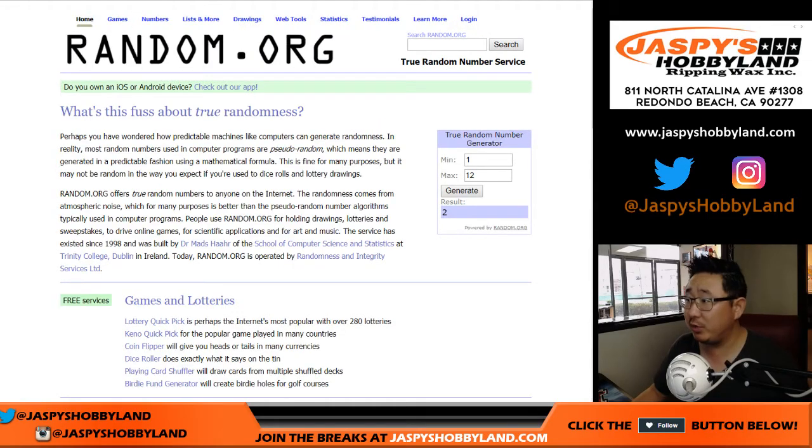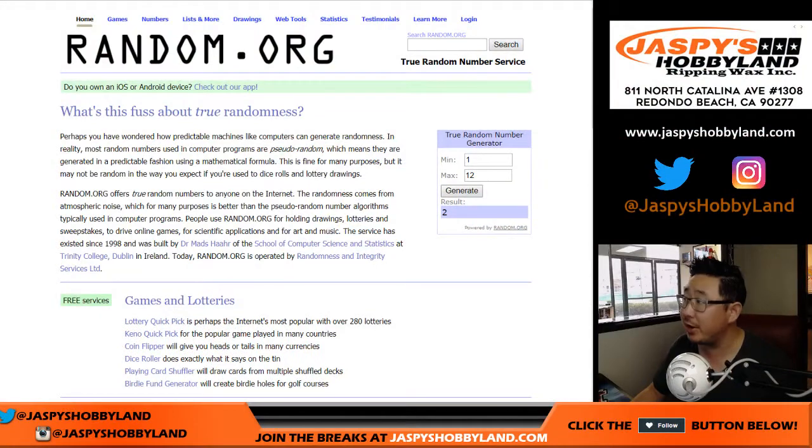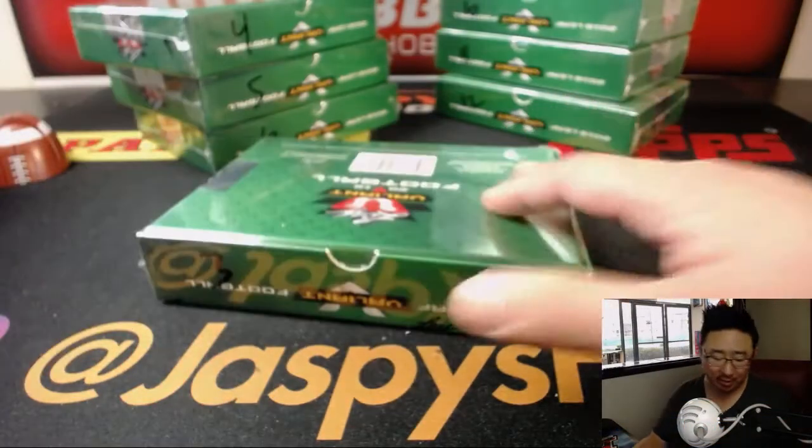First of all, let's select which box we're going to do. All those boxes were numbered in that first video, as you remember. Let's generate a number between 1 and 12. Next one is box three. I guess we're going to go in order — it's kind of crazy. So there's box three right there.